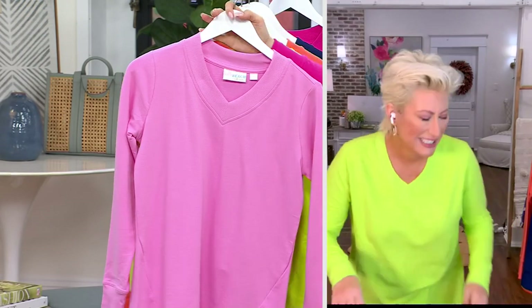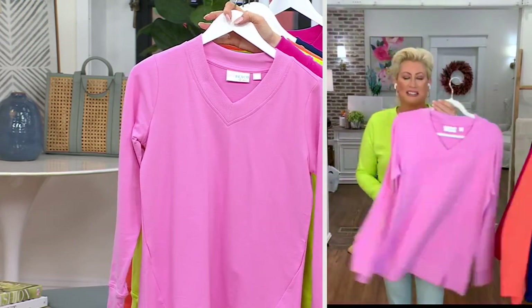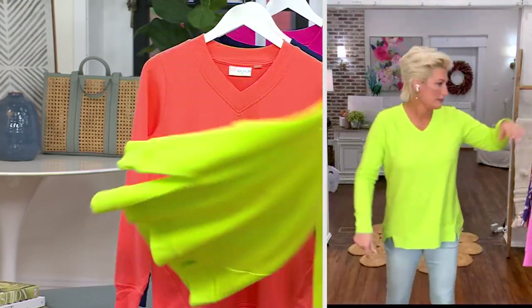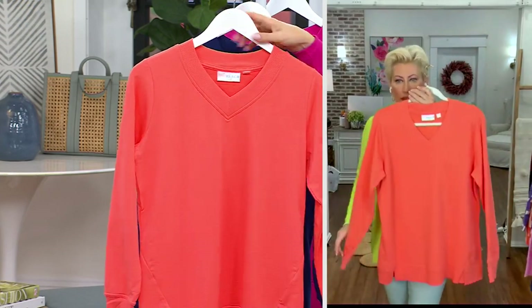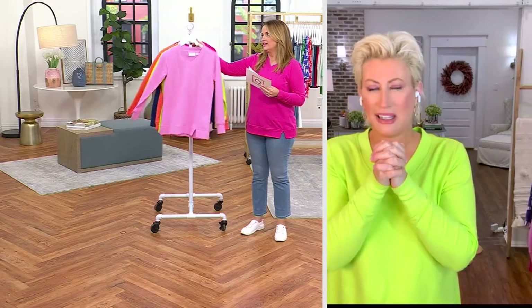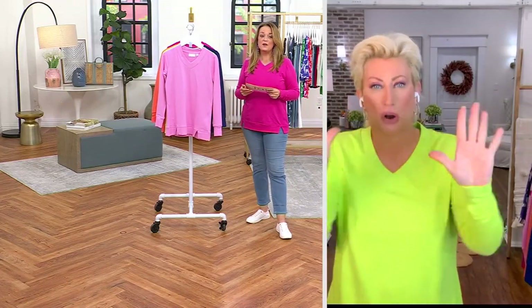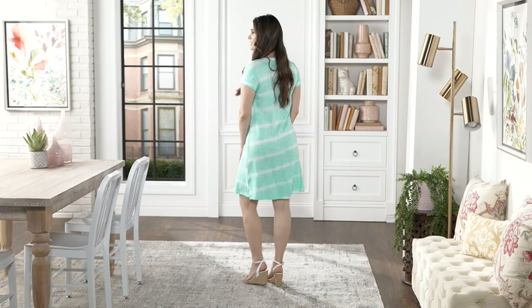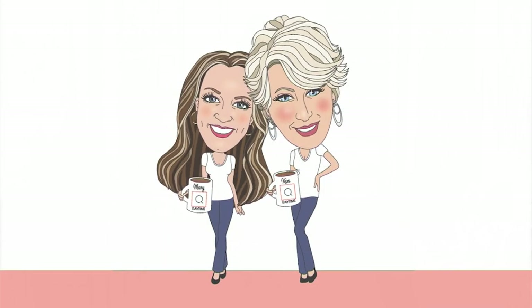Okay, final update: Lilac Chiffon — less than 100 left. Lime Citrus — five dozen to go. Paradise Coral — six dozen to go. Nautical Navy — three dozen to go. This is almost completely gone. Thank you everybody — the beach dress we started the show with also sold out. Coming up in nine minutes!